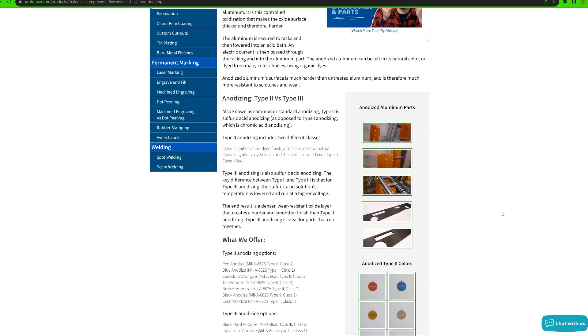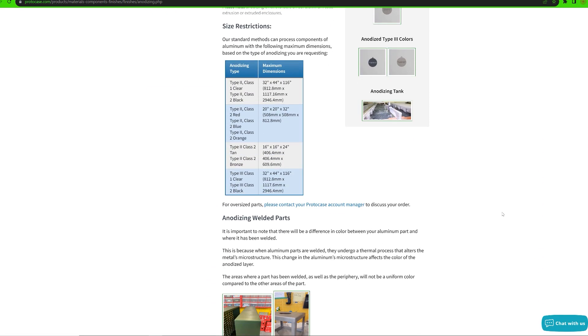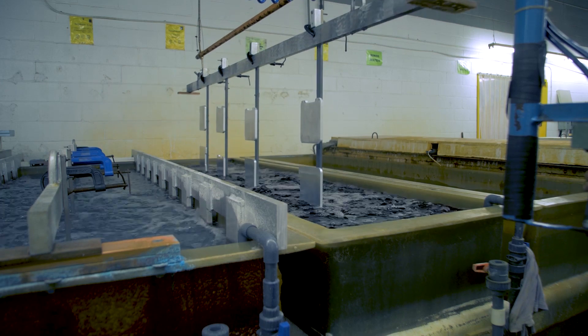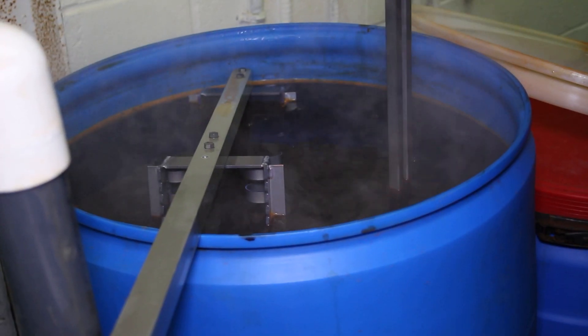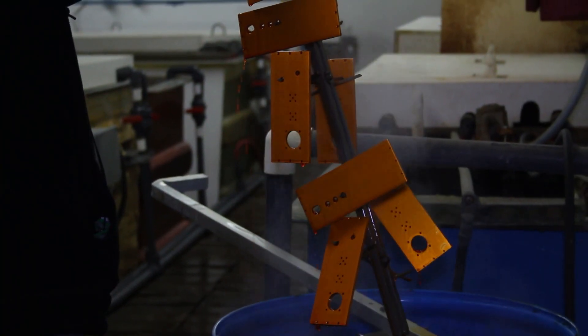Now, on to anodizing. Anodizing is used for treating aluminum, titanium, and magnesium parts. Though we only stock aluminum in-house, we can source these other materials for you through our sophisticated non-stock process. We're happy to take care of it because we're sure you have other, more important things to work on in the meantime. Anodizing is a process in which the metal is secured to racks and then lowered into an acid bath. An electric current is then passed through the racking and into the aluminum part. This creates a controlled oxidization that enhances the naturally occurring oxide layer on aluminum, making the oxide surface thicker and therefore harder.